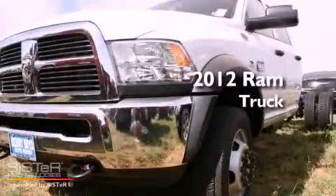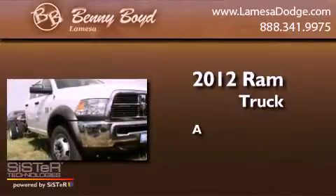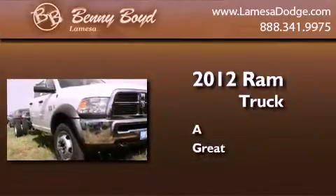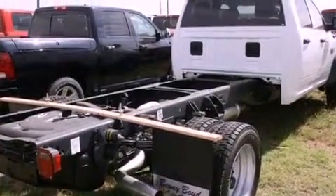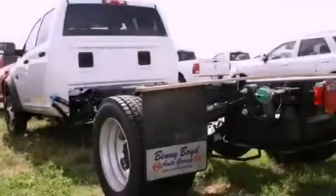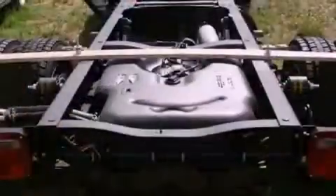This is a brand new 2012 Ram truck. All of the following features are included: cruise control, full power accessories, keyless entry, and a Sentry key theft deterrent system.